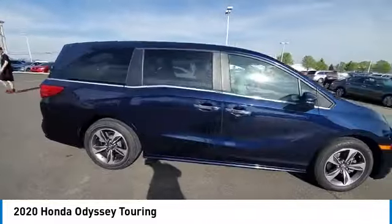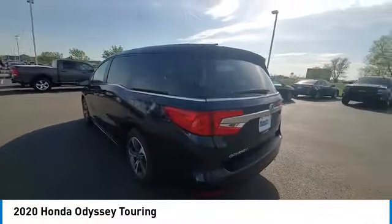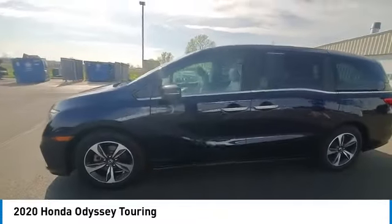Power moonroof, rear window defroster, security system. A vehicle like this doesn't come along every day. Come in and get it before someone else does.